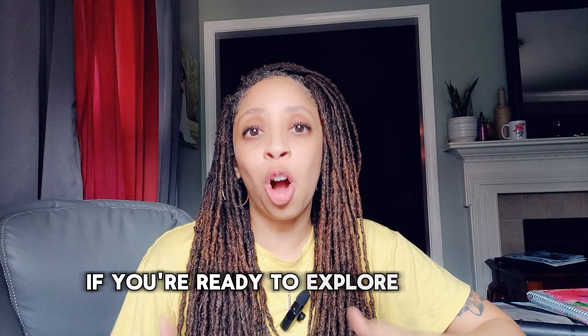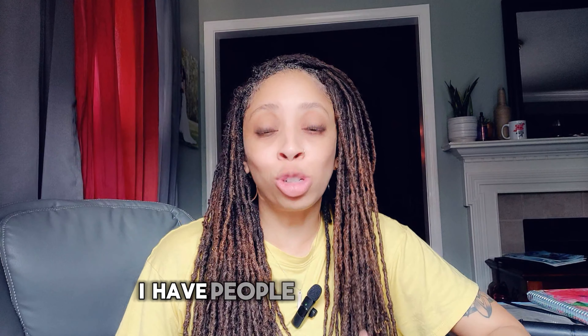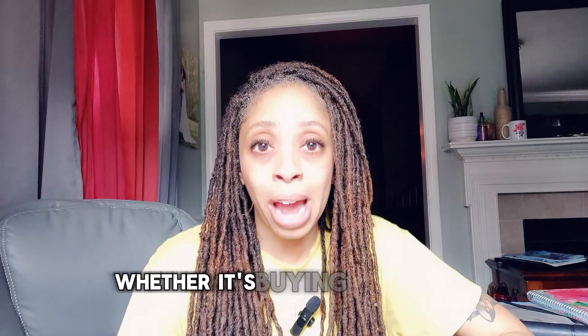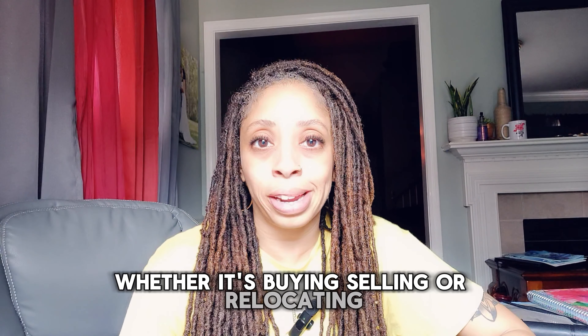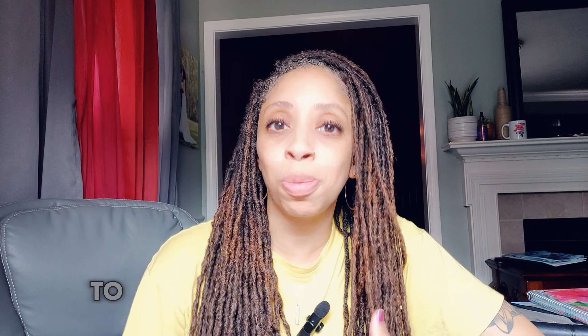If you're ready to explore all that Smyrna has to offer, I'm here to help you. I have people just like you reaching out to me every week to help them with their next move, whether it's buying, selling, or relocating. Let's chat about your specific needs. You can reach me directly at 931-486-4537 — call or text — or through any of the contact methods listed below. I'm excited to help you with your next move to Middle Tennessee.